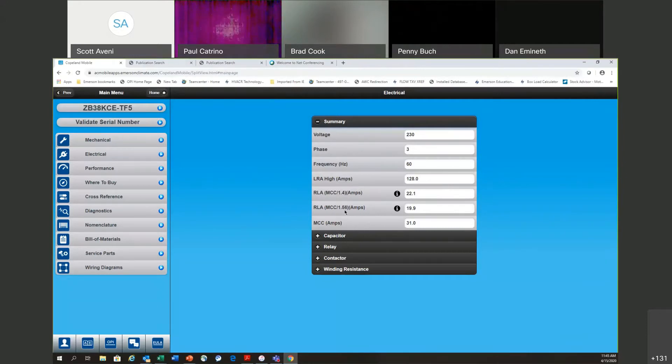Below that we have MCC divided by 1.56, which gives 19.9 amps. That's typically used for circuit breaker and wire gauge selection. You probably won't use that as much, but it's good information to have, and it is on Copeland Mobile.